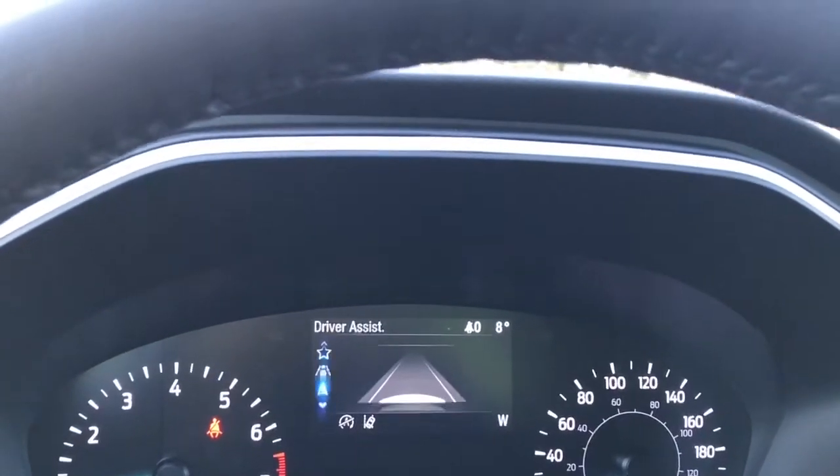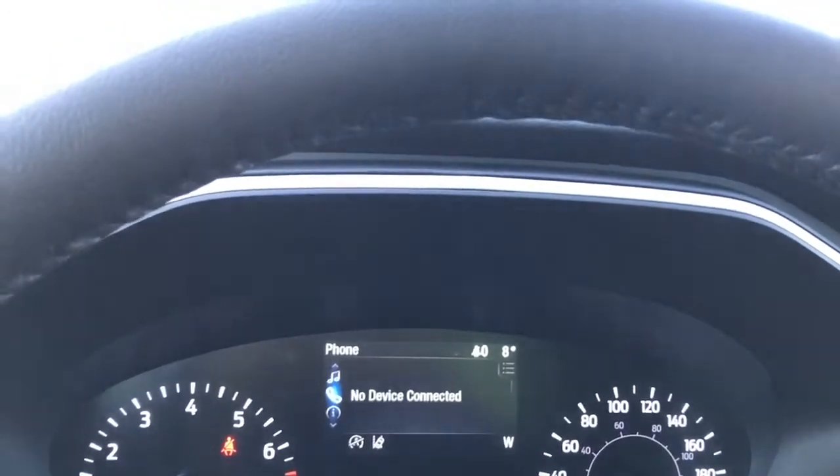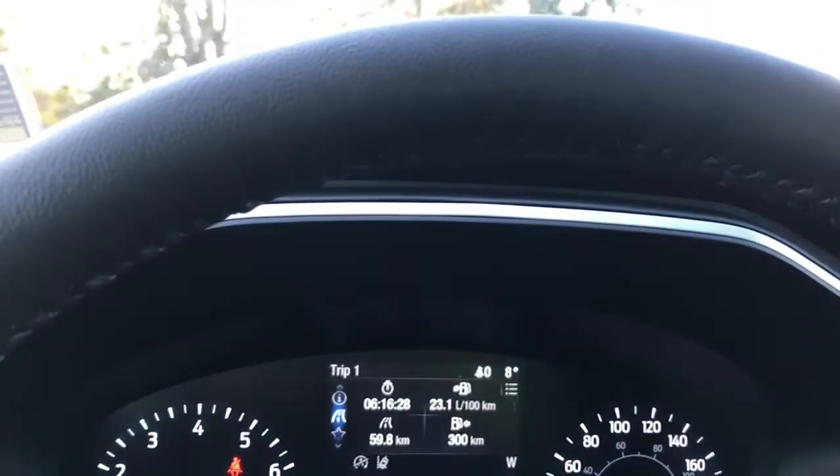You can then go into My View, Driver Assist, Navigation, Sirius XM, Phone, Information, and back around again.